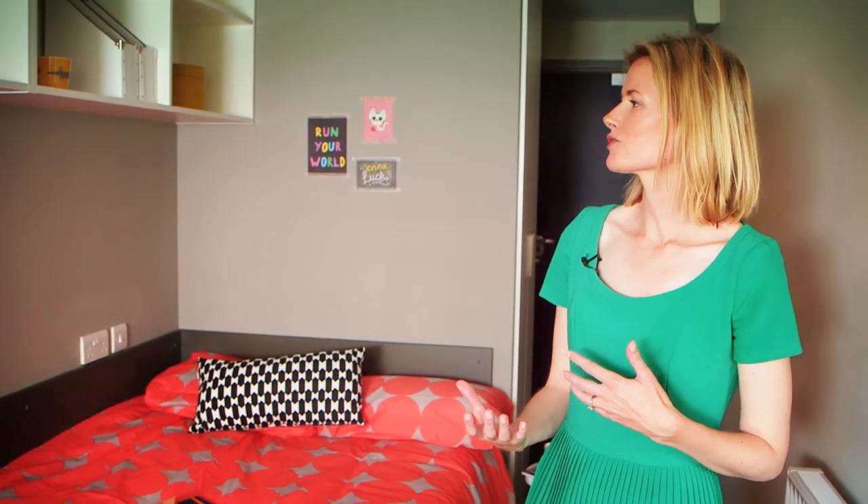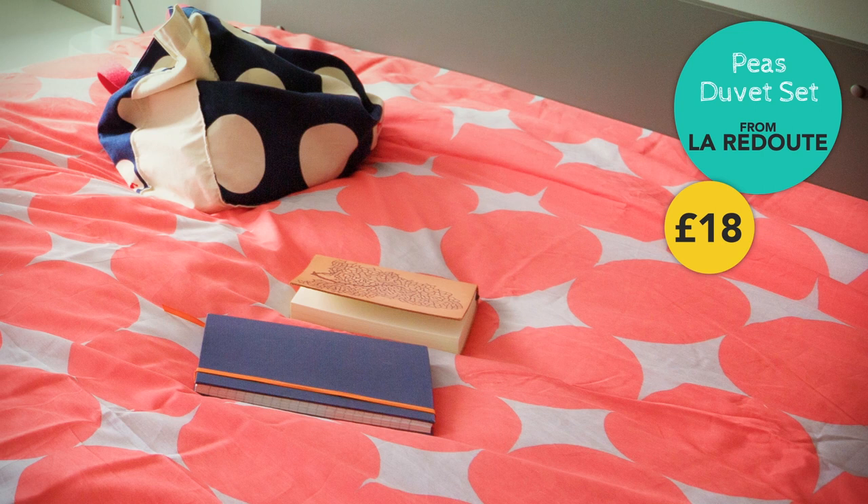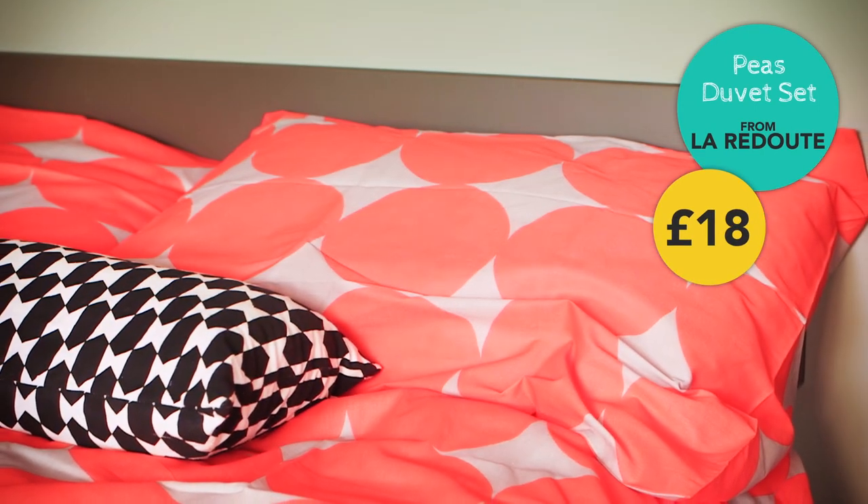I haven't really gone for a hard and fast theme, but I just wanted to make sure that the room was really modern, vibrant, and colourful, but also quite versatile. I chose this bedding set from Redoute. It comes in a range of different colours and sizes, so it really should suit anyone.